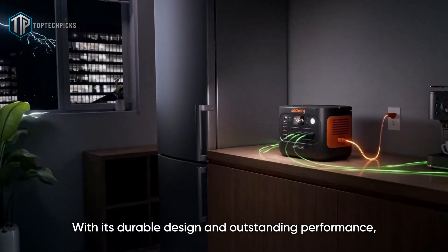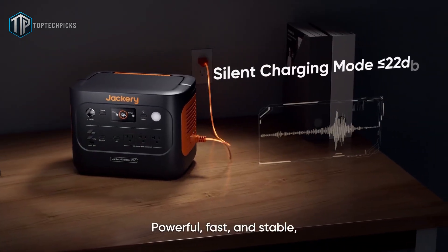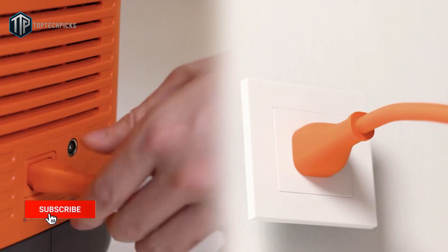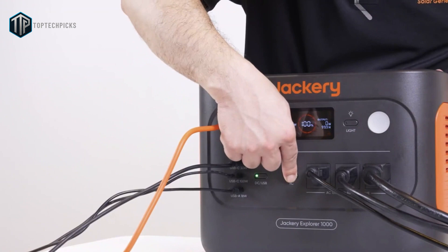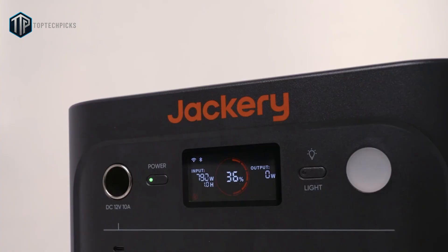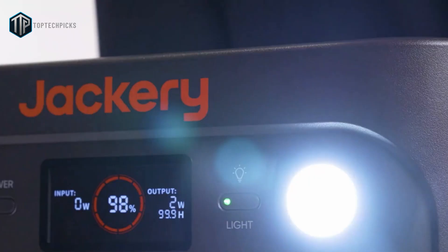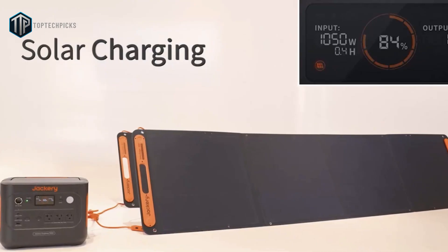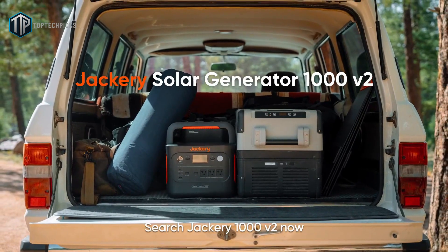It charges fast from the wall and accepts the included 200-watt bifacial foldable solar panel for solid daytime recharge. You get a tidy set of outputs — multiple AC sockets, USB-C for laptops and phones, USB-A, and a 12-volt car socket — which makes it versatile for both home emergency backup and job site work. It's not the lightest option, but its battery chemistry lasts a long time cycle-wise, so it's a good investment if you want reliable power and long lifespan. Jackery's ecosystem also makes it easy to expand or pair panels later. That's why the Jackery Explorer 1000 V2 earns best overall.